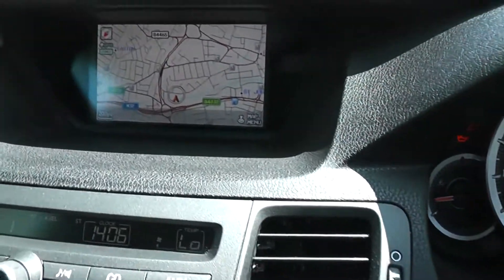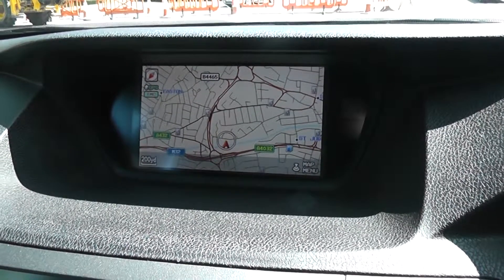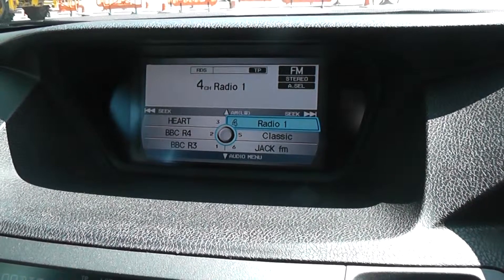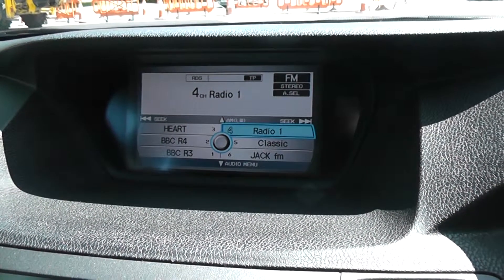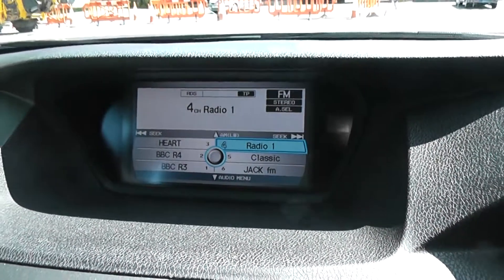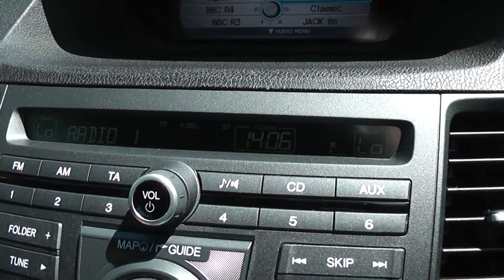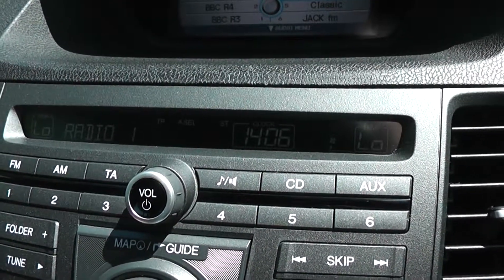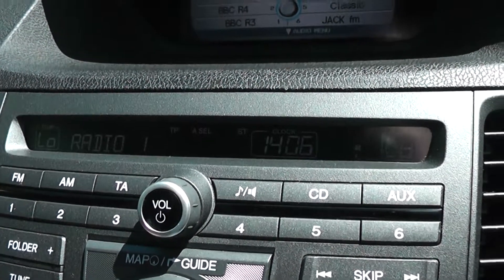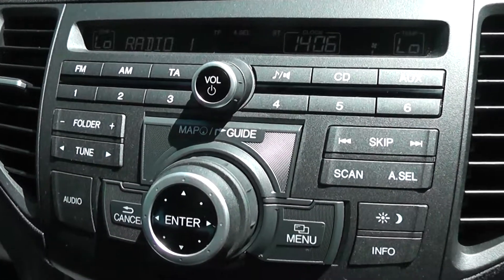In the centre console there is a large LCD screen, currently set on the satellite navigation. You can also control the audio section from here — it's currently showing the FM stations. There's another display just below that which gives you even more information including the current radio station, dual zone climate control, and the time and date. Just below that are the actual controls for the stereo system.